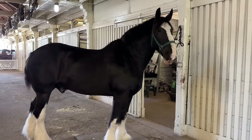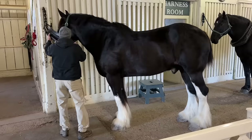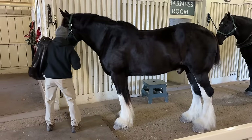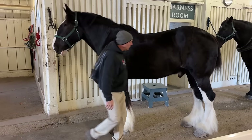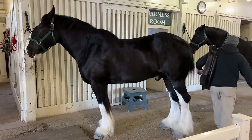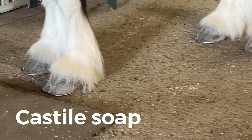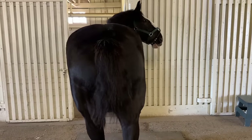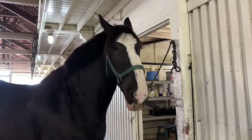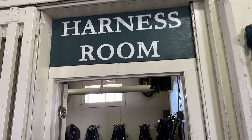They also have a beautiful Shire who has the whitest feathers I have ever seen. I got a chance to talk to the gentleman who gives the trolley tours as he was getting them tacked up. I asked if they use a lot of purple shampoo, and he said they actually use Castile soap, which has worked really well. The purple shampoo, from my experience, can dry out their skin a little bit. I was really impressed they were keeping their feathers so white with just Castile soap.